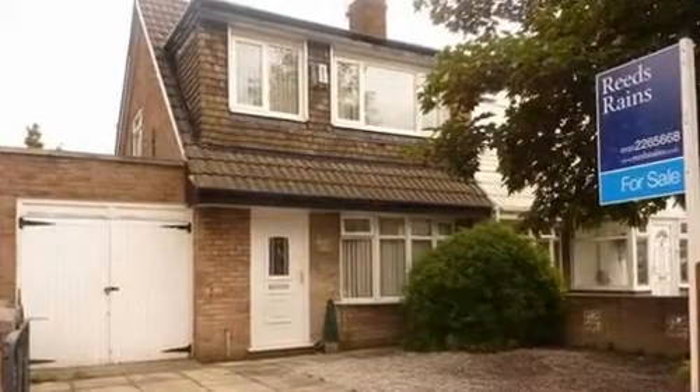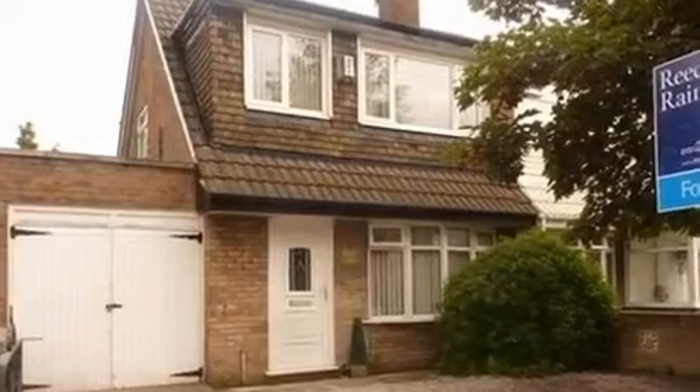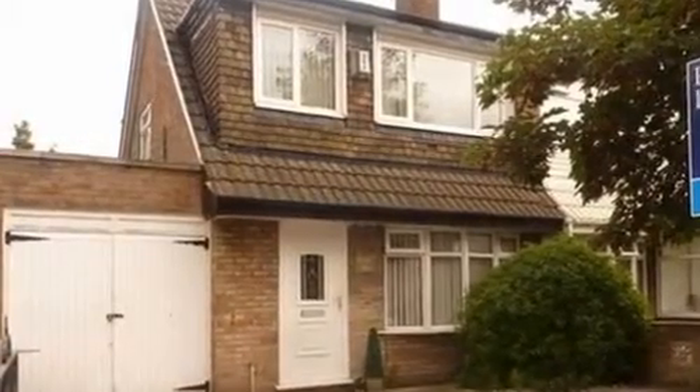This well-presented three-bedroom semi-detached property is situated within the Vesakli area and benefits from a driveway providing off-road parking and a garage.